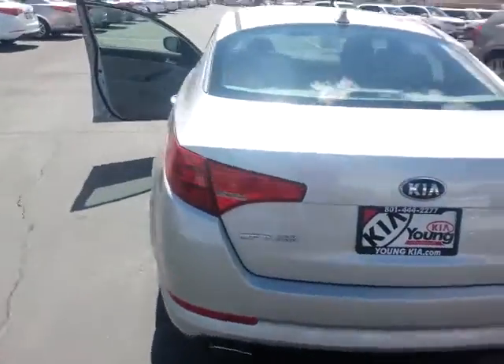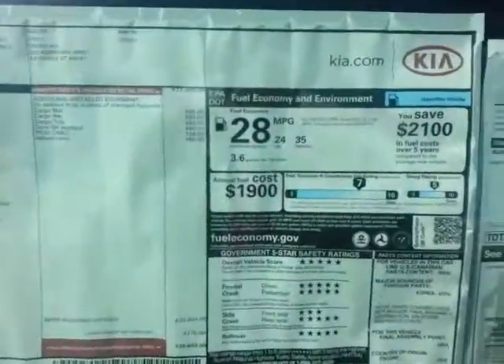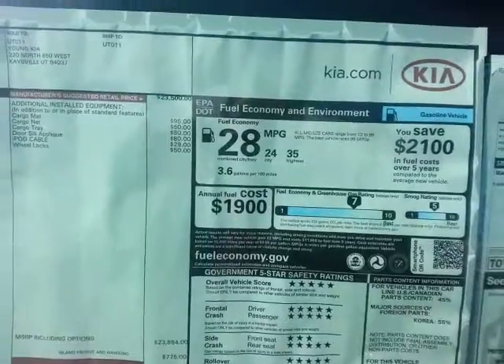Great car. 10 year 100,000 mile powertrain, 5 year 60,000 bumper to bumper. As you can see, 35 miles to the gallon on the freeway.